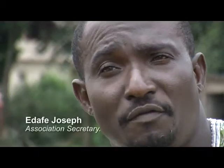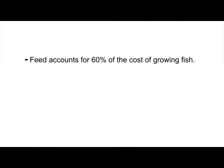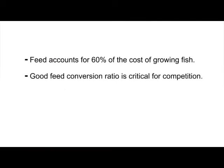From the day you stock your fish into the earthen pond till you harvest, you must feed them — minimum twice a day, maximum four times a day. The imported feed is better than the pelletized feed due to the way it is processed, its digestibility and the ingredients used. It's not just about the price of the feed — it's about the price, the quality, and the results you get. From these interviews, we learn that feed accounts for 60% of the cost of growing fish, and that getting the best feed conversion ratio is a critical element to enhancing the competitiveness of the aquaculture sector.